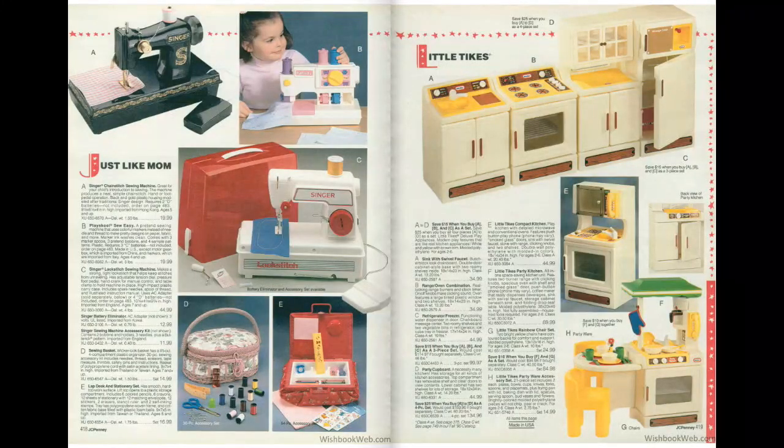We've got some Little Tykes-type stuff here on the right. I always wanted a bunch of these but I never got them. I had a similar kitchen set that I got for Christmas in 1993, but I think it was a little bit different.